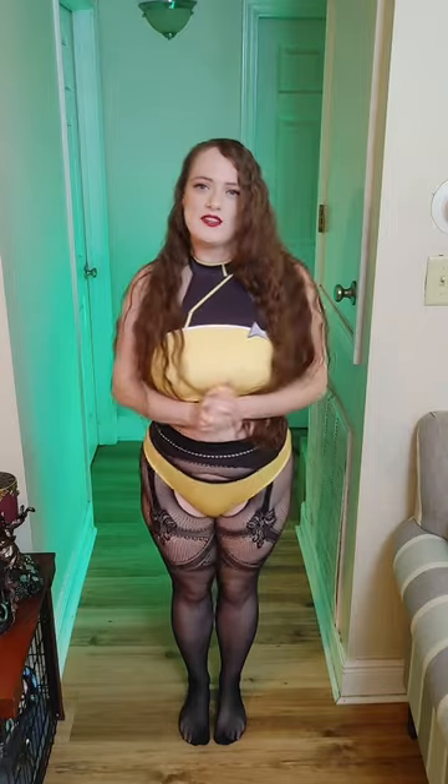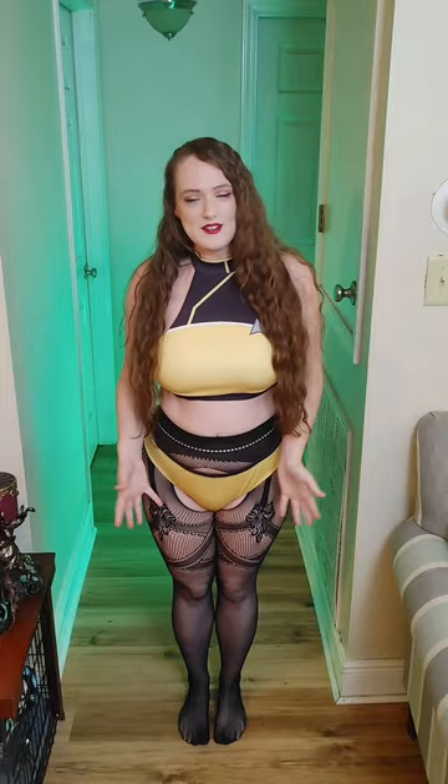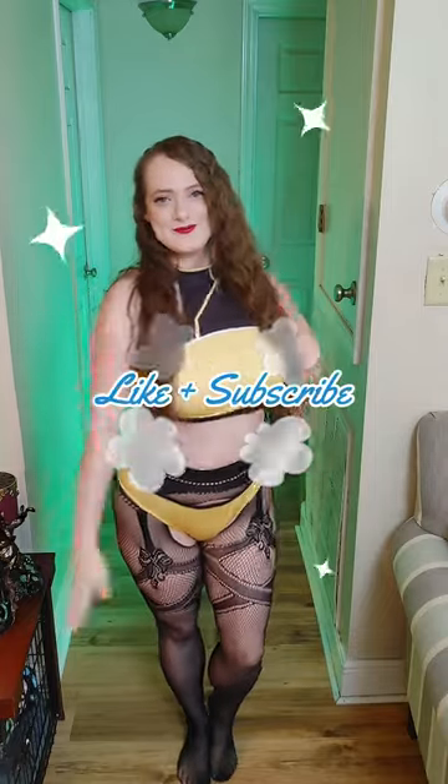Let me know in the comment section — what cosplay would you do? What clothing outfit do you prefer? What's your favorite? What do you think went well with the fishnet pantyhose, and which one did you like the best? I hope you liked the video. I have the link for my Patreon down below. Like, comment, subscribe — I'll see you on the next video. Bye-bye.